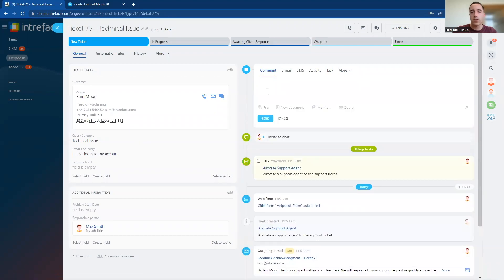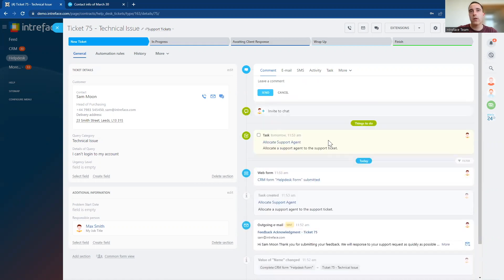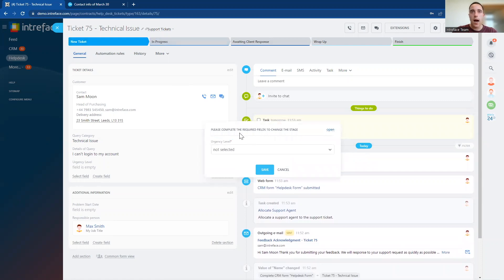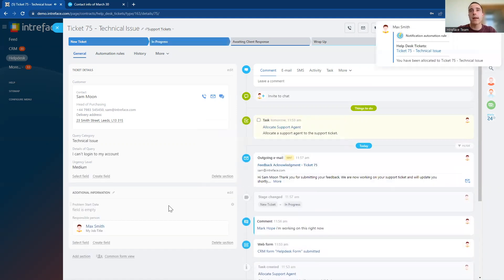We can also have an internal comment section — if we want to communicate internally, we can add comments into here which are then saved on the ticket. We can save all of that information inside the ticket and then progress a ticket through different stages. What we can also do is put rules in place on any field — so if we're progressing the ticket, it's important your support teams are capturing all of the relevant and up-to-date information. These rules ensure that your agents are inputting and capturing the correct information before the ticket can be progressed any further.